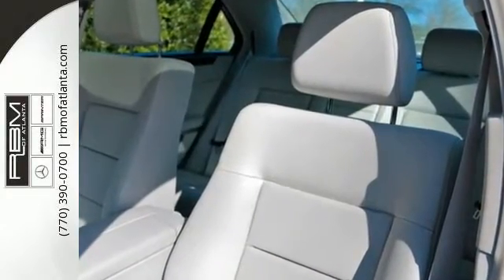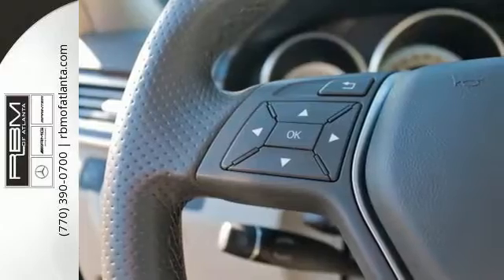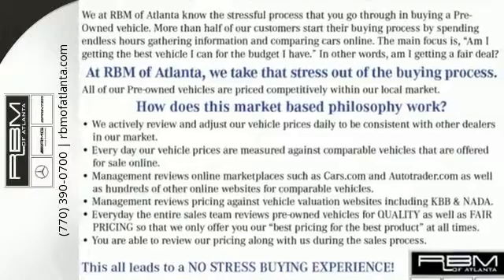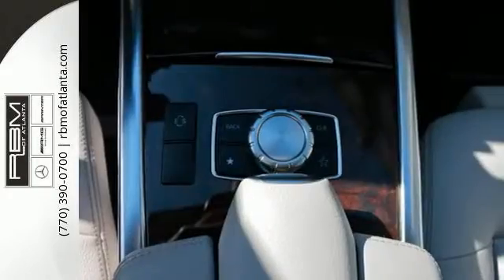It has dual exhaust, rain-sensing wipers, a power moonroof and heated mirrors. It also boasts a CD player with MP3 decoder, climate control, and garage door transmitter.